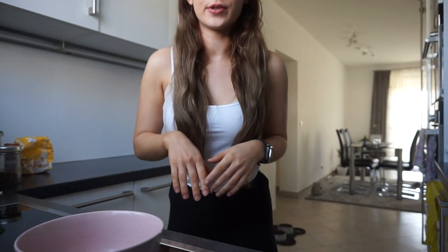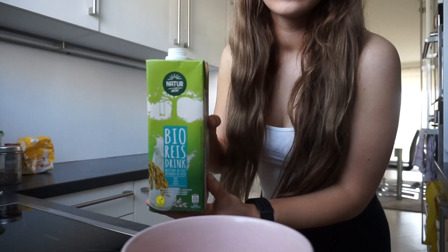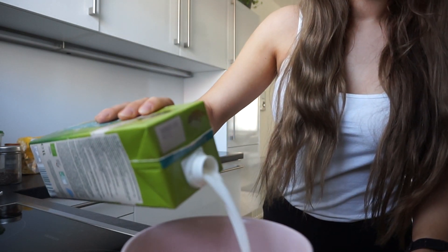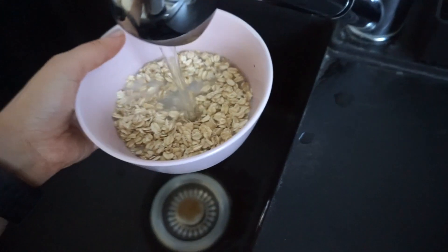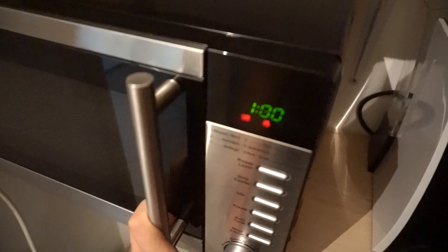I measure my food — I personally prefer it because then I know how much I'm going to eat. First I'm going to put the oats in a bowl, then add some rice milk. You can add any milk that you want, but I prefer rice milk. I'm also adding some water and putting it in the microwave — it's way easier and quicker than making it on the stove.